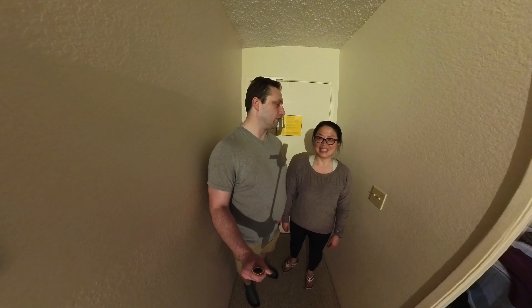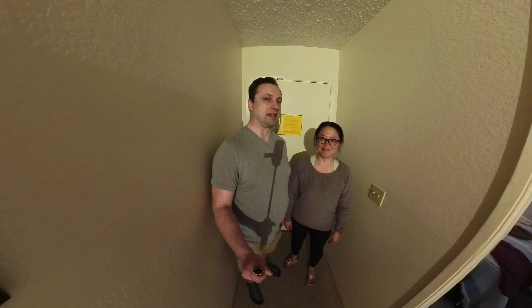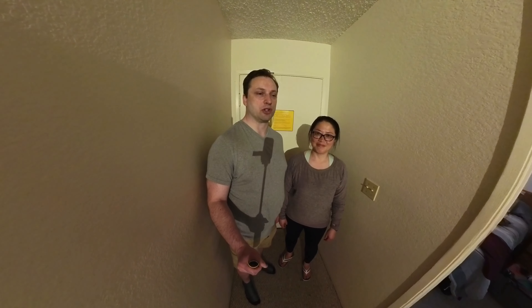We're just going to do a quick walkthrough of the place we just got to. It's really warm outside and muggy — it's 82 but cloudy. We just turned our ACs on, so it might be a little loud. But we're going to do a quick tour of our supermarital condo that we got.